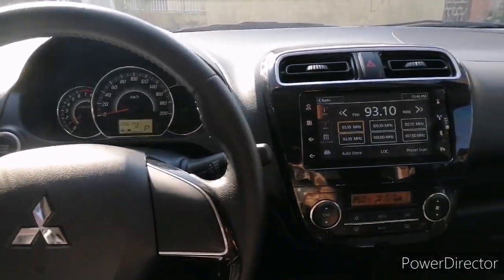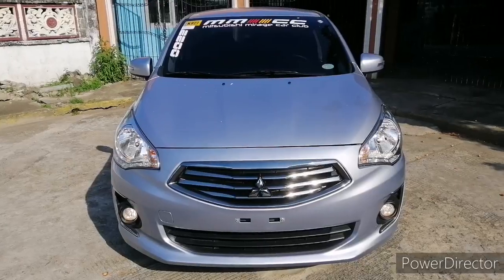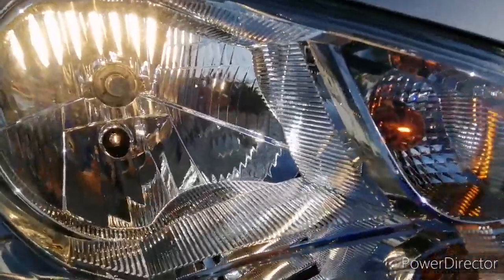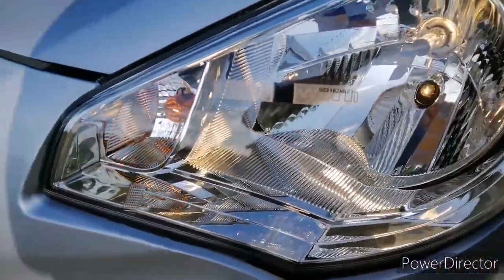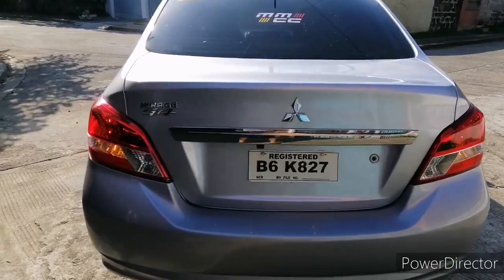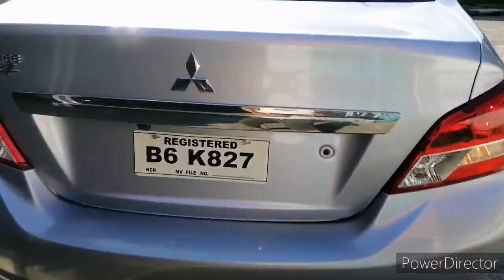Now let's check outside if there's a headlight, fog light, and warning lights. Since it's sunny, just go near the fog light to see if it's on. The right headlight is on, the right signal light is on. On the left side, everything is also turned on. Going to the rear side of the Mirage G4 — the left tail light is on, the left signal light is on, and the right tail light and signal light are also turned on.